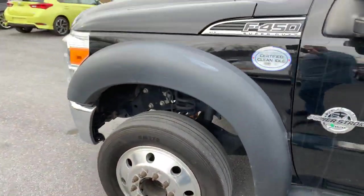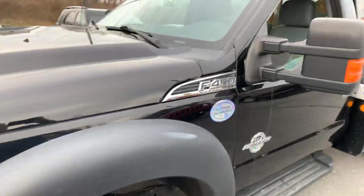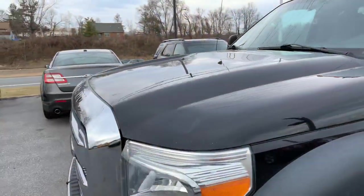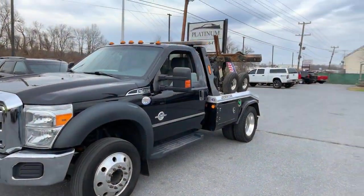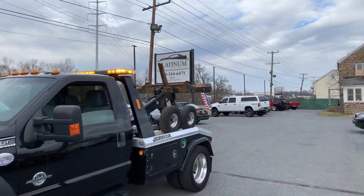Overall the truck is in good shape. Like I said, it does have 202,000 miles on it and the windshield is in good condition. Good luck bidding, guys — Platinum Auto and Truck. Make sure you call if you have any questions.